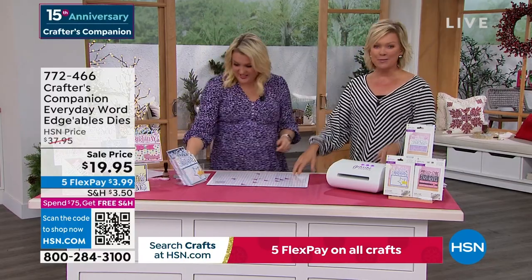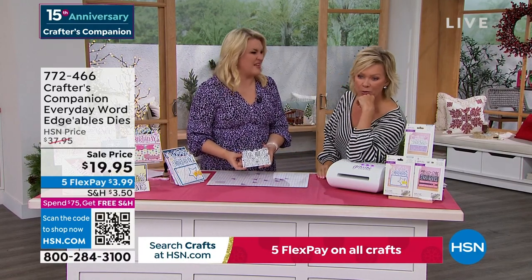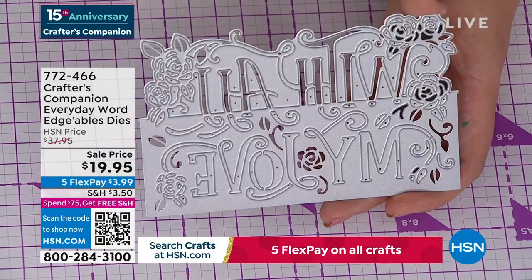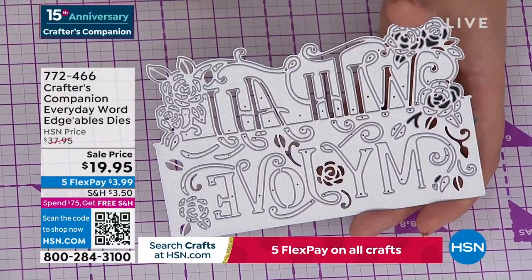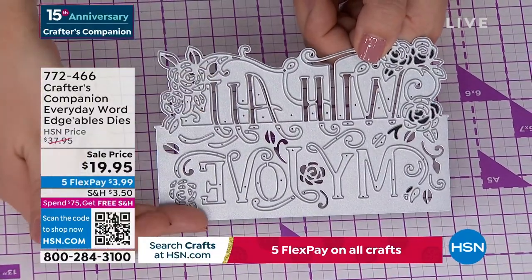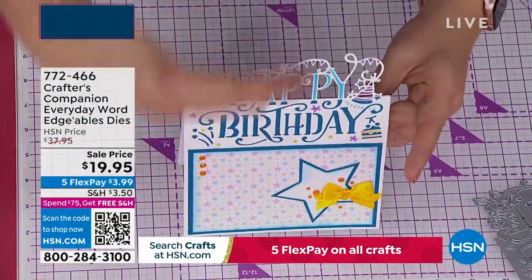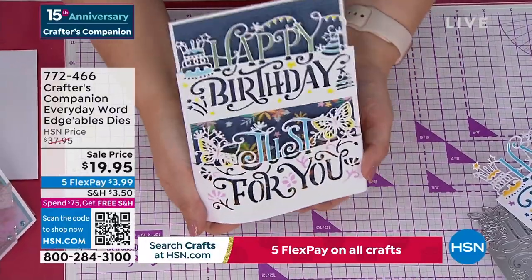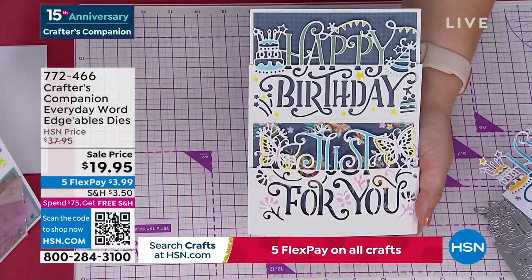So what happens is everything above this line cuts out, and everything below cuts in. For example, on a card like this one here — the happy comes over the top and birthday is down below. Or you've done it like this: happy birthday, just for you — the 'just for you' actually lifts up, and 'happy birthday' is cut into the front panel of the card. They are so unique and different. We are world famous for Edgeable dies — of all the companies that make dies, these Edgeable dies are what put us on the map.